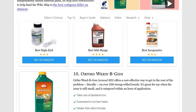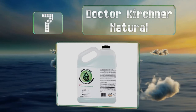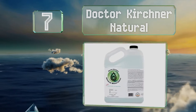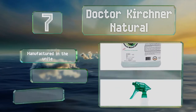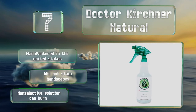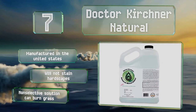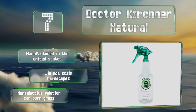At number 7, if harsh chemicals bother you, Dr. Kirshner Natural is a good alternative. It not only does a great job of killing weeds, but it won't harm the environment or pets and children. The areas you treat can be replanted just 24 hours after application. This one's manufactured in the United States and won't stain hardscapes, but note that it is a non-selective solution and can burn grass.